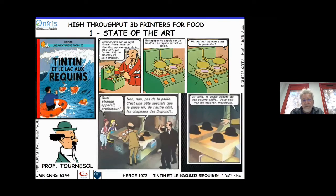I would like to remind that the first inventor of the 3D printing and copy machine was Professor Tournesol, with Tintin and Le Lac aux Requins. In this cartoon, Professor Tournesol invented a machine able to duplicate the hat of the Dupont and Dupont characters — I think this was the first pioneer work about 3D printing and copying machines.